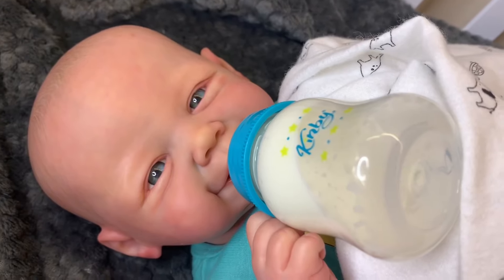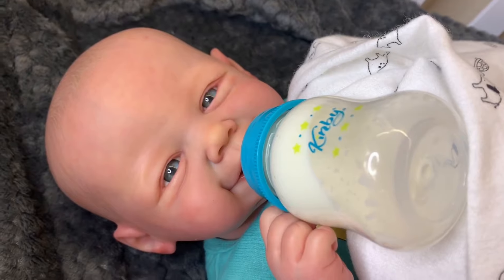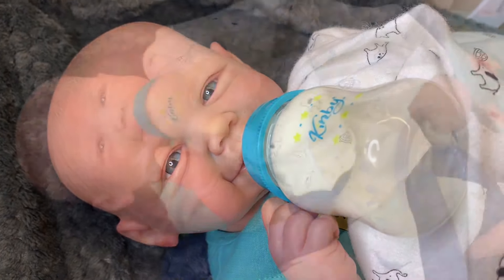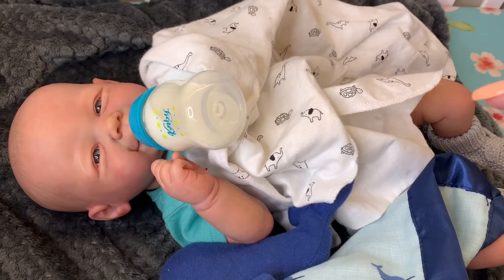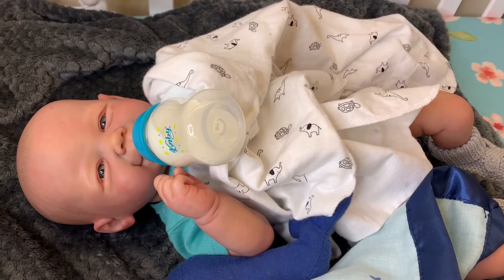There you go! He's holding his bottle, guys, and he is so sweet — he's such a happy boy. I'm going to let him finish his little bottle and then I'll be back. I'm going to go pick out a cute outfit for him today while he's eating.